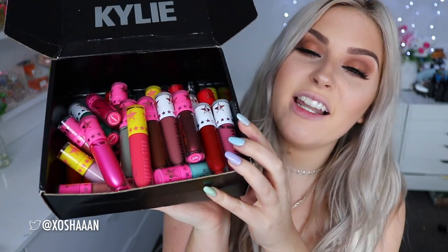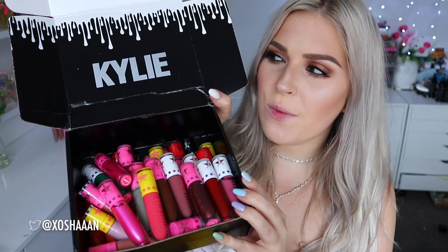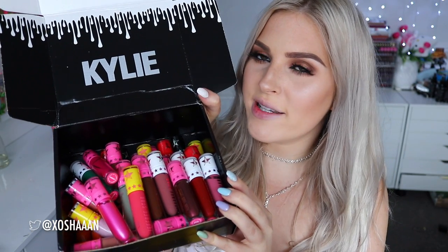Hey everyone, I am finally doing my other Jeffree Star liquid lipstick swatch video. I have them all stacked in a Kylie box so I remembered to do this video, because I've been promising it for months and kept putting it off because Jeffree Star kept releasing new colours. He just releases new colours left, right and centre and I can't keep up, so I've ended up with a ton of colours to swatch for you guys today.